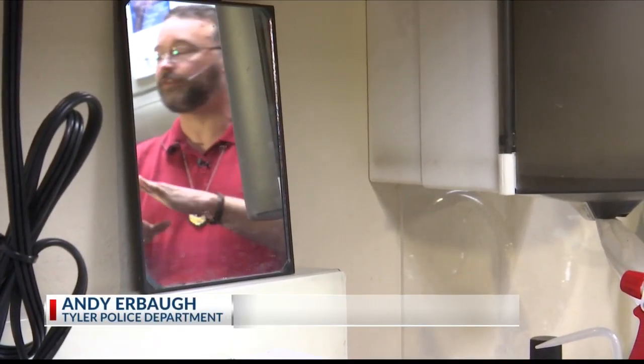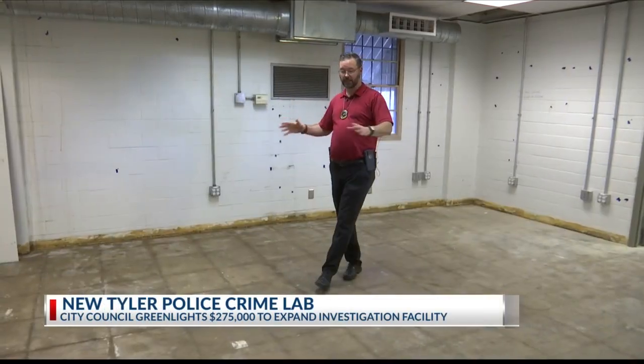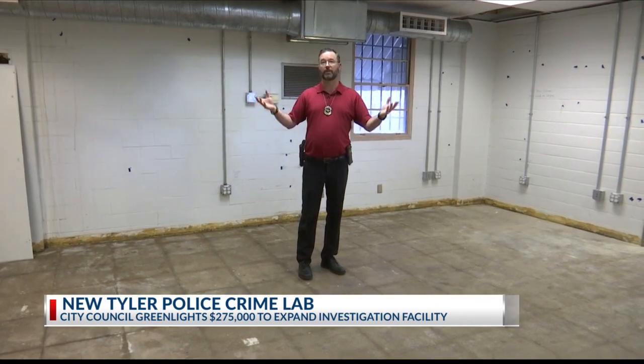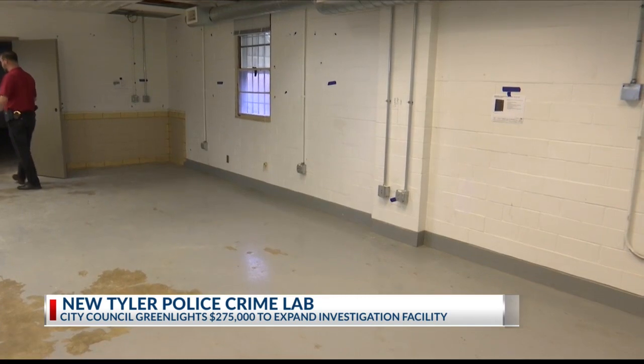You don't want to contaminate evidence — they are very cautious about that. So that's what the new lab does, and now they have the space. This room will be where our crime scene investigators have their offices. It will feature a state-of-the-art lab to bring answers to both past and present cases.